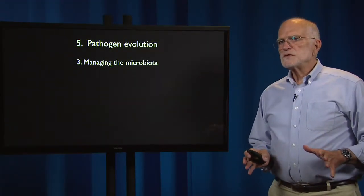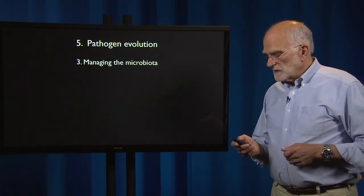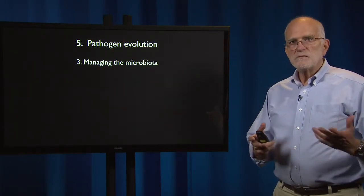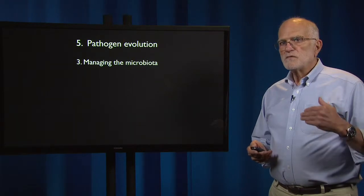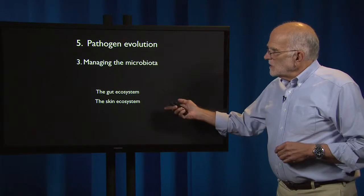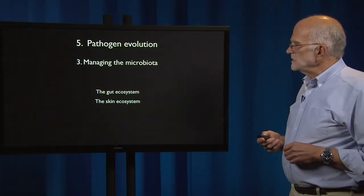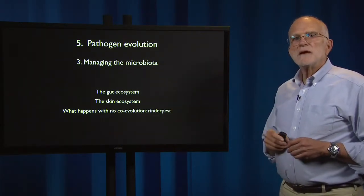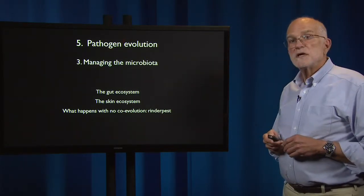One of the major functions of the immune system is not defense, but managing the microbiota. The microbiota are then coevolving with their management by the immune system, just as they coevolve with the defense function of the immune system. This happens particularly in the gut and on the skin. We can also see what would happen if there had not been any coevolution by considering the example of rinderpest.